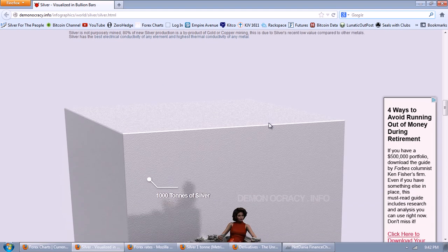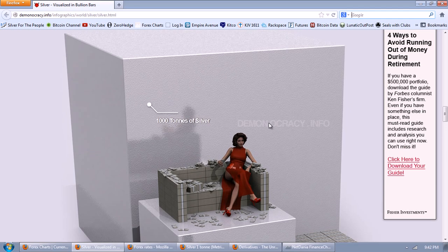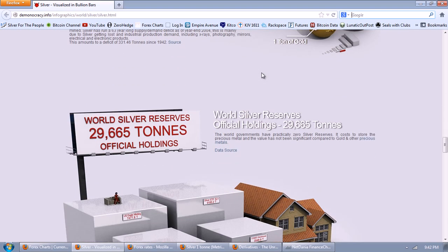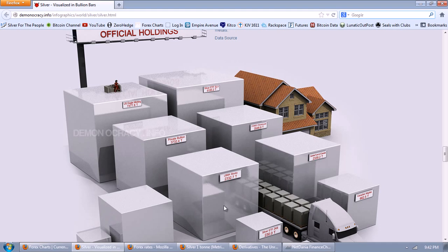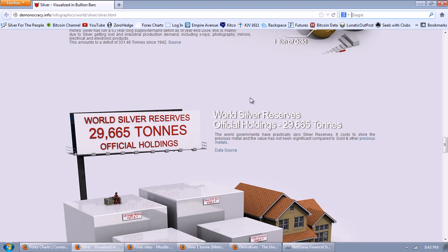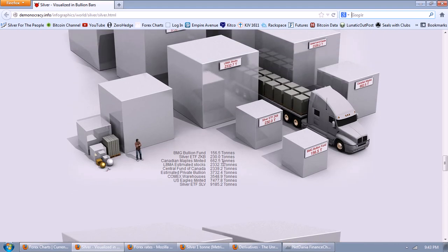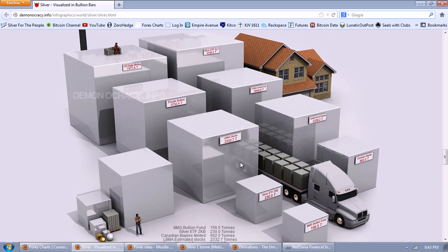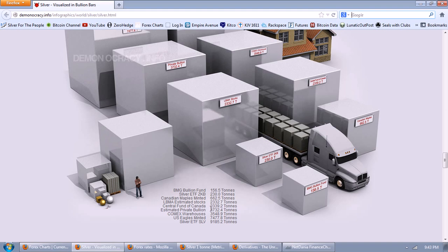The next graphic shows you tons of silver — here's 1,000 tons, 100 tons, and 10 tons. Let's look at how large those are when we're talking about what we have on the LBMA and the COMEX. The other categories listed here are the reserves — official holdings that supposedly could come to market, although a lot of that probably wouldn't except at much higher prices. They're composed of the BMG Bullion Fund, the silver ETF ZKB, Canadian Maples Minted, LBMA Estimated Stocks, the Central Fund of Canada, Estimated Private Bullion, COMEX Warehouses, U.S. Eagles Minted, and the silver ETF.